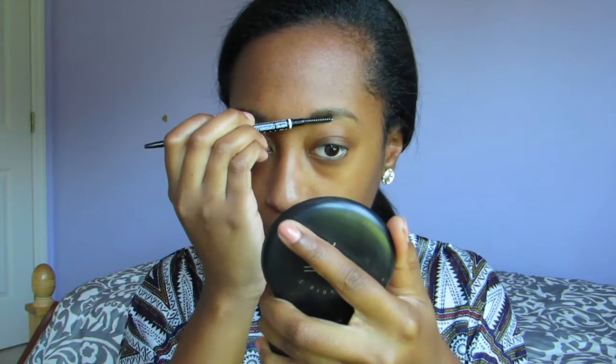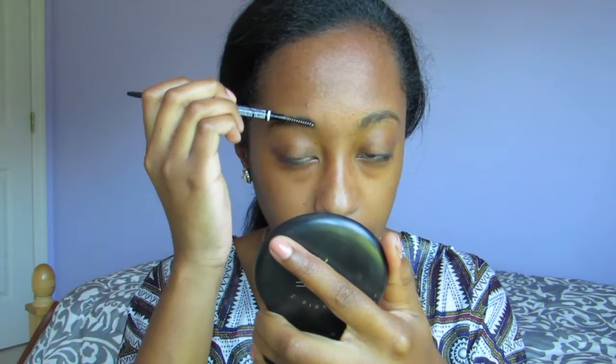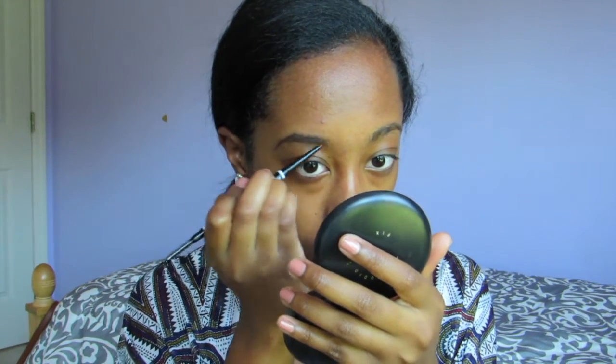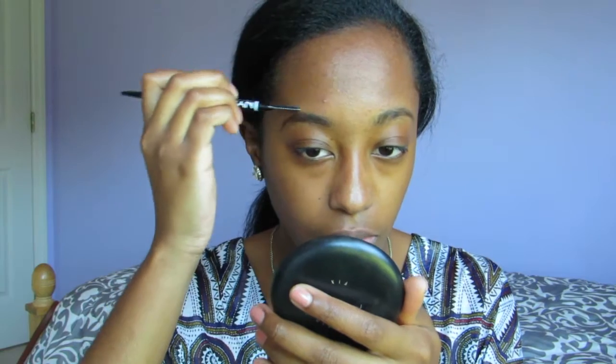Today I'm using the NYX Micro Brow Pencil. I recently got this — I absolutely love my Anastasia brow definer, but I wanted to try something new. I also use the ELF one a lot. This one is only $10; I picked it up at Ulta yesterday with my best friend Ruth. I'm just shaping my brows here. So far I really like this product — it's definitely a dupe for the Anastasia brow definer. The only difference is it's just a pencil without the triangle shape, but I like it.